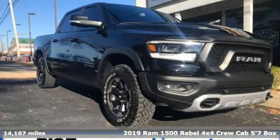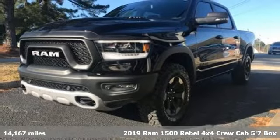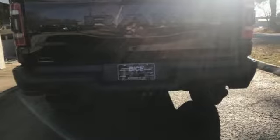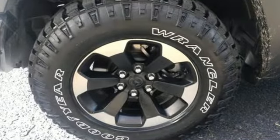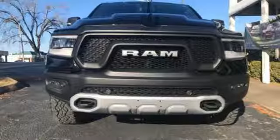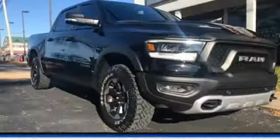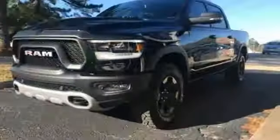Here's a 2019 RAM 1500. When you need to grab life by the horns, you need a RAM. It comes with great features you'll love: V8 engine, electronic shift on the fly, automatic transmission, active grille shutters, streaming audio, doors and push button start proximity key, dual zone climate control, aluminum wheels, shocks, and auto dimming rear view mirror.